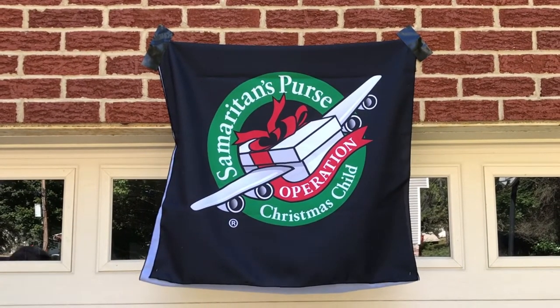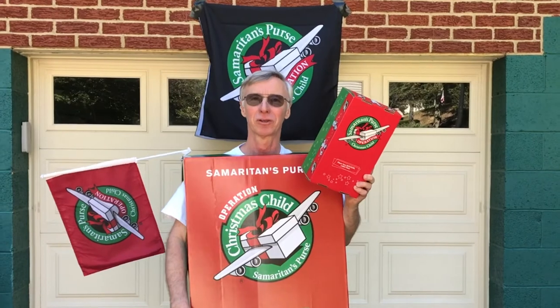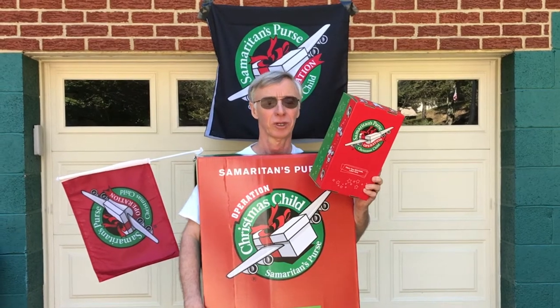Operation Christmas Child 2020 Pandemic Edition. This is Bob here with Operation Christmas Child. In case you're not familiar with this program, this is a program through Samaritan's Purse that packs shoeboxes like these for underprivileged kids throughout the world.